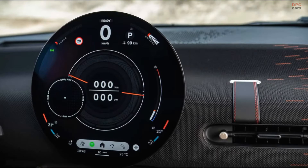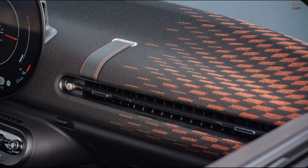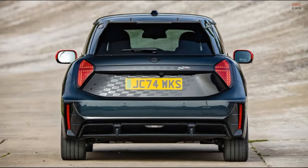Inside, the JCW keeps its sporty edge with a red and black interior theme featuring synthetic leather seats with contrasting stitching. Special touches like ambient lighting in the roof distinguish it from its less powerful counterparts.